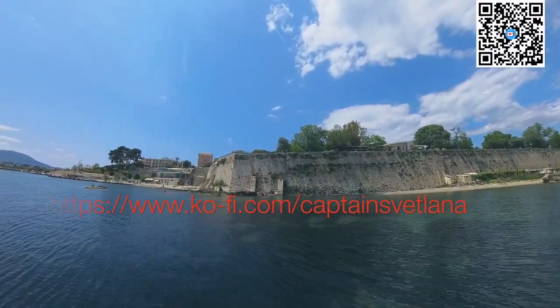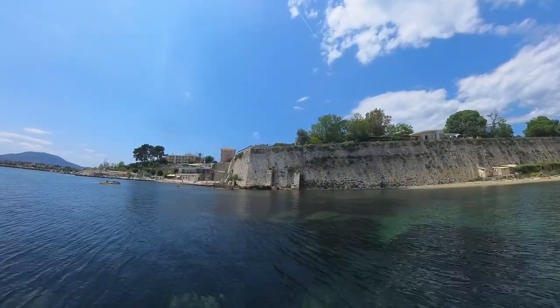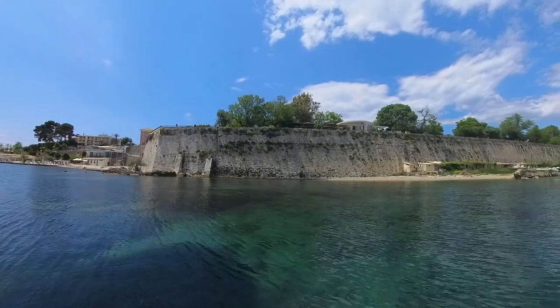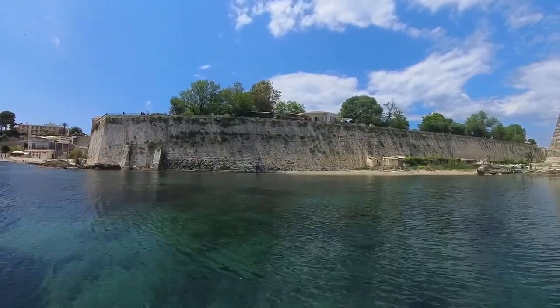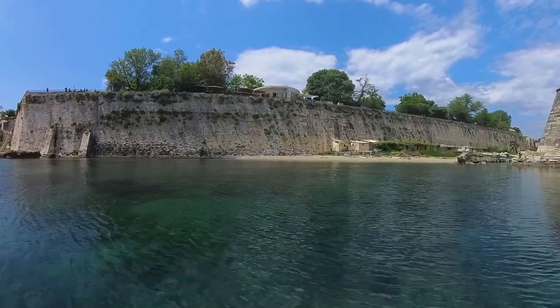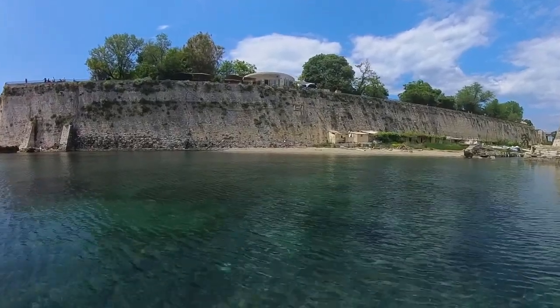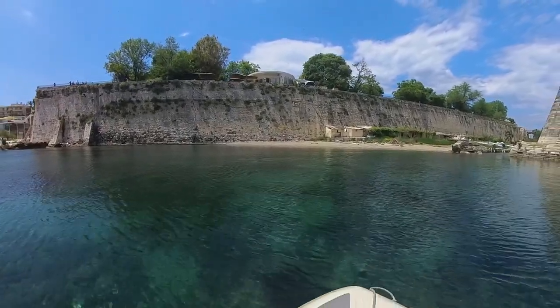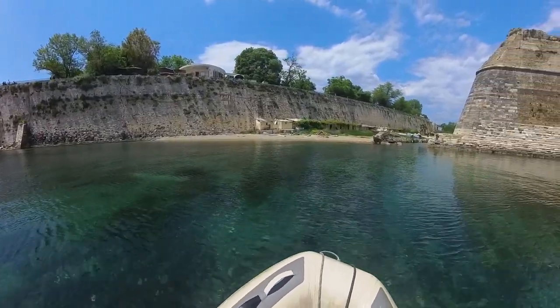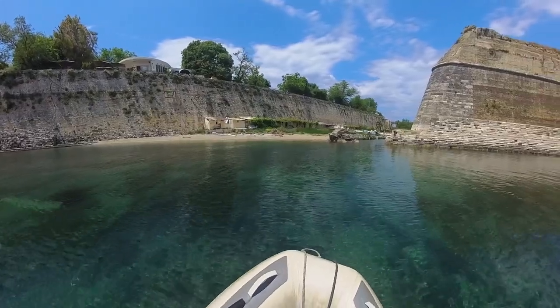Roots from Corfu go back to the 8th century BC and the Byzantines. But in the 15th century, it was passed over to the Venetians, and there's a lot of Venetian influence you can see within the old Corfu town itself. In the 19th century, it was taken over by the French, then it became a British protectorate before being passed over to the Greek government.